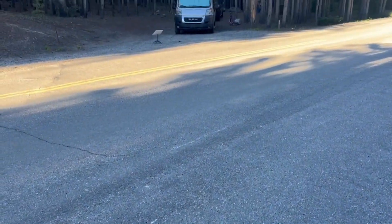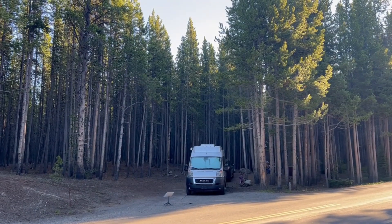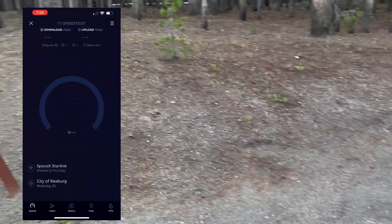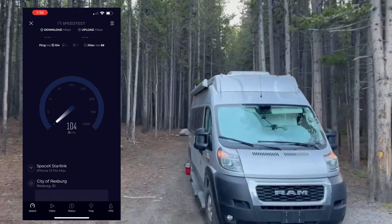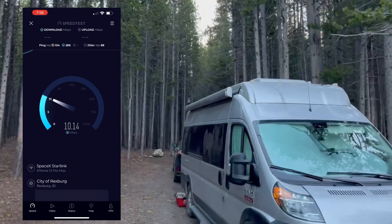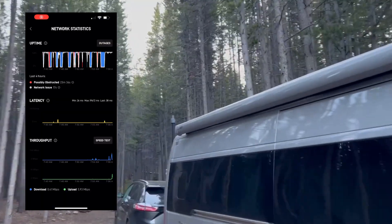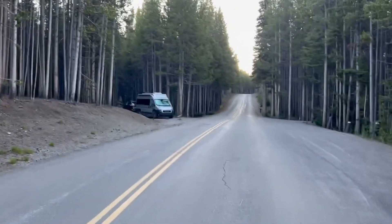Next we stayed at Canyon Campground, where we got a sweet, secluded spot surrounded by trees. I figured the best spot for the antenna was in front of the campsite, very close to the road, and even then the connection was not great. The antenna spent a lot of time either obstructed or searching for signal. There were periods of great download speeds followed by interruptions, but at least it was something.